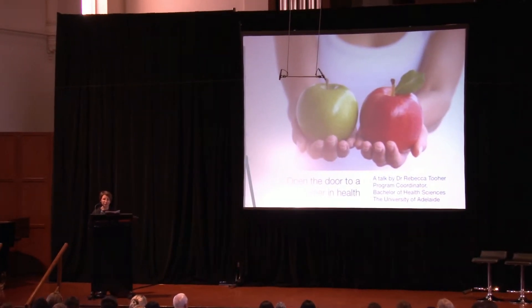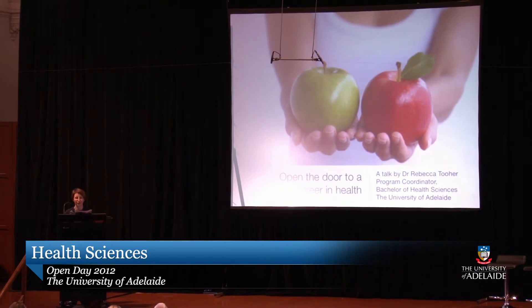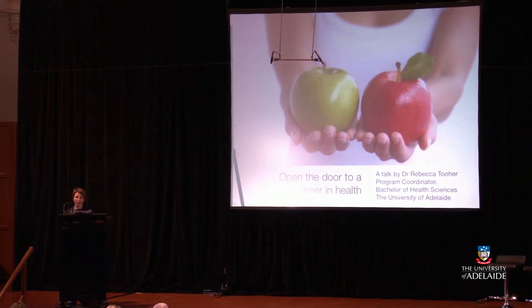Welcome to this talk about careers in health and the Bachelor of Health Sciences here at the University of Adelaide. My talk will probably go for about 20 to 25 minutes and there should be time for questions at the end. I'm going to talk about what health science is, then tell you a story about some of the work done by medical scientists to solve major health problems, and then describe the Bachelor of Health Sciences degree and some of the ways students use it to develop their careers in health.